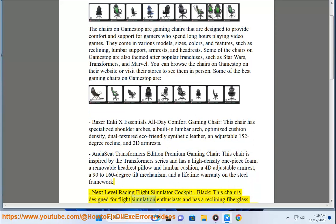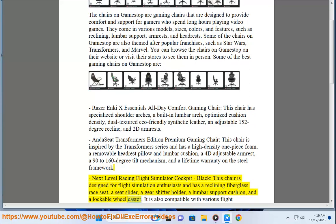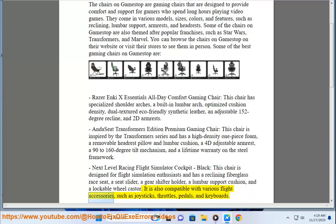The Next Level Racing Flight Simulator Cockpit in Black is designed for flight simulation enthusiasts and has a reclining fiberglass race seat, a seat slider, a gear shifter holder, a lumbar support cushion, and a lockable wheel caster. It is also compatible with various flight accessories, such as joysticks, throttles, pedals, and keyboards.